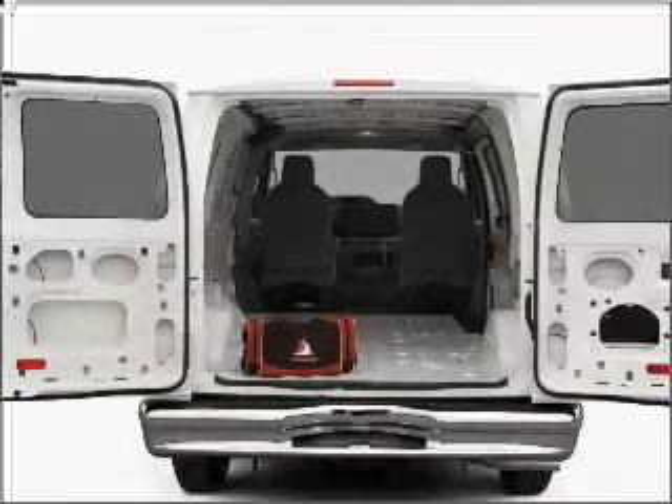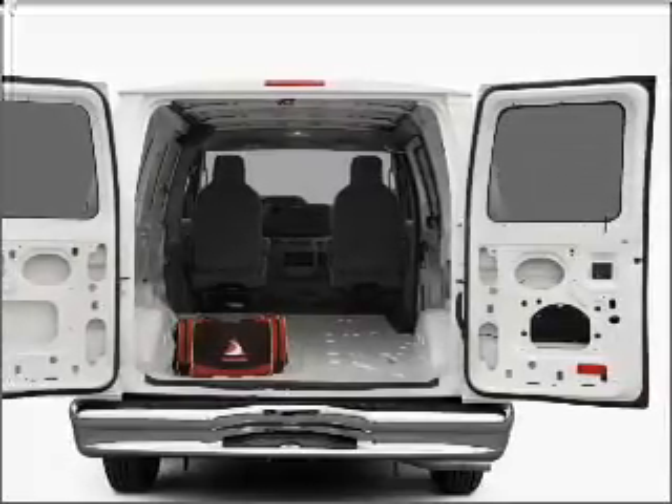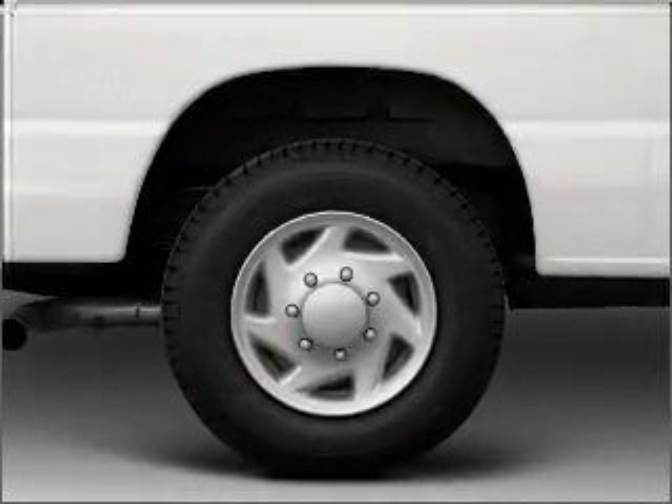With a powerful 8-cylinder engine connected to a smooth shifting automatic transmission, the anti-lock braking system will help deliver you safely to your destination.